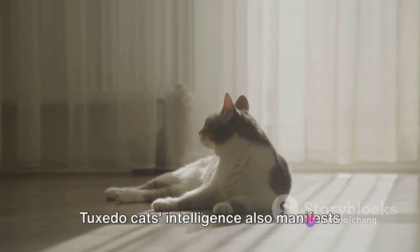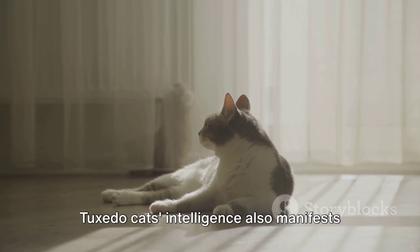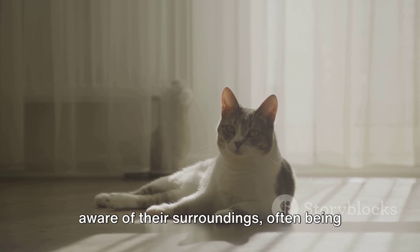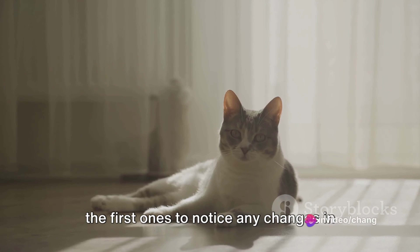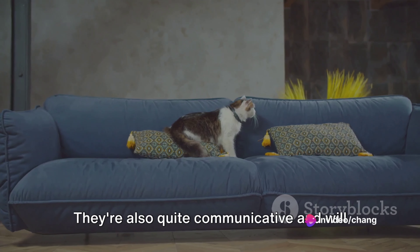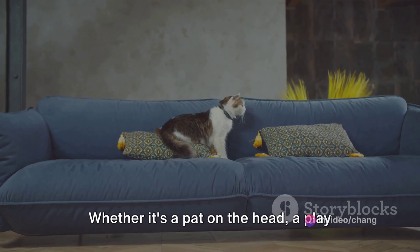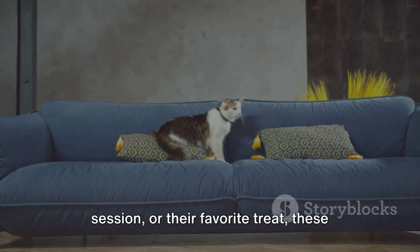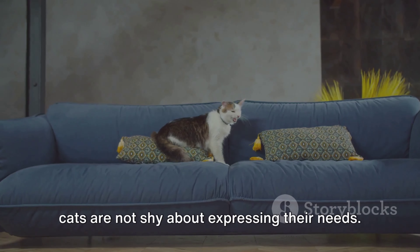But it's not just about tricks. Tuxedo Cats' intelligence also manifests in their behavior. They're known to be very observant and aware of their surroundings, often being the first ones to notice any changes in their environment. They're also quite communicative and will let you know when they want something — whether it's a pat on the head, a play session, or their favorite treat. These cats are not shy about expressing their needs.